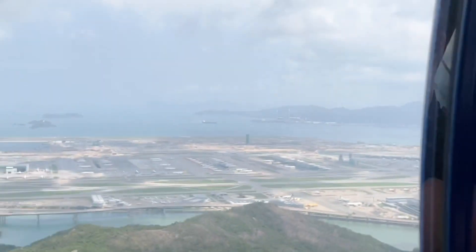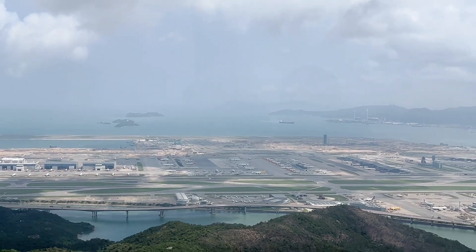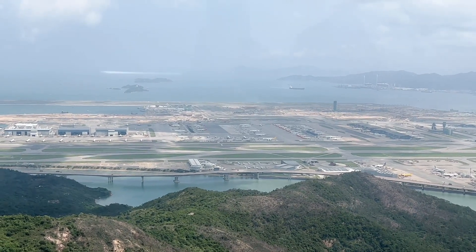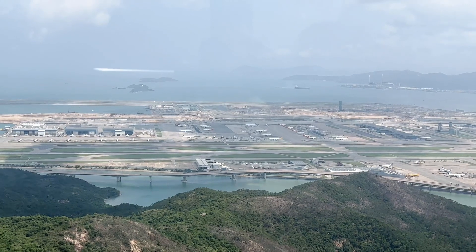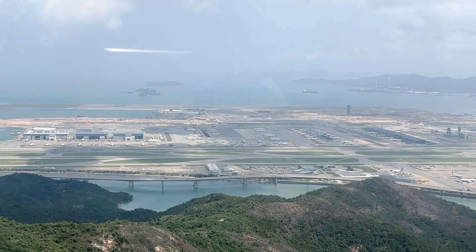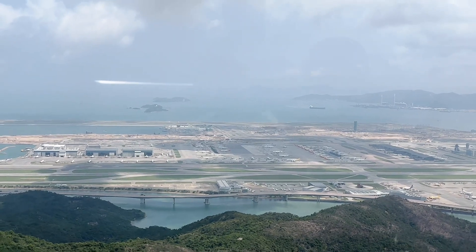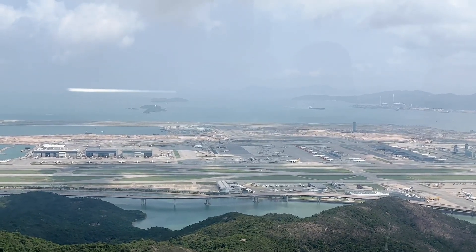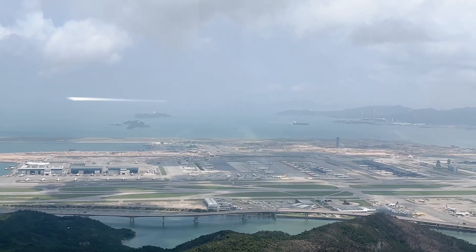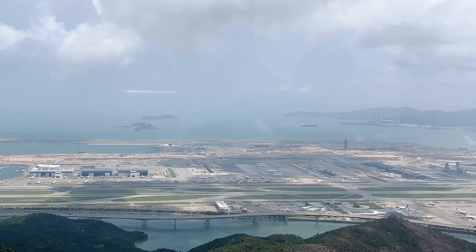Now we're getting a nice view of the airport. Hong Kong is home to the world's largest passenger terminal buildings, and it's the primary hub for Cathay Pacific. The airport was actually built on two large artificial islands that were flattened, and then the seabed between them was filled in and reclaimed. The project was one of the most expensive airport projects ever, according to the Guinness Book of World Records.